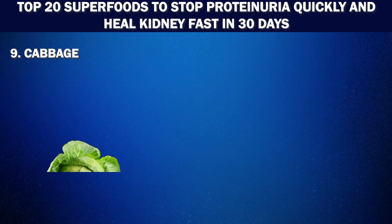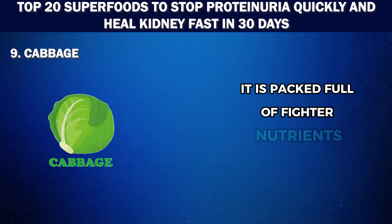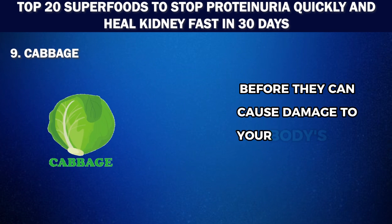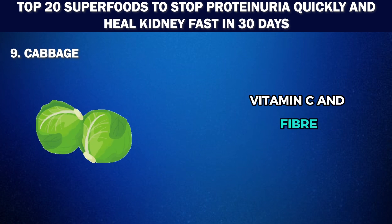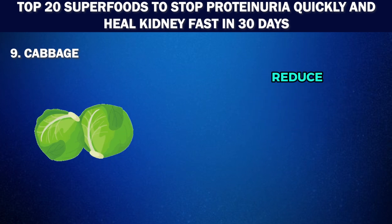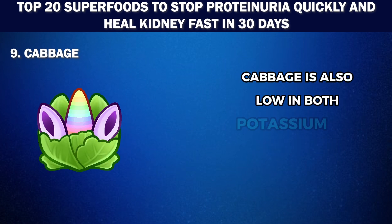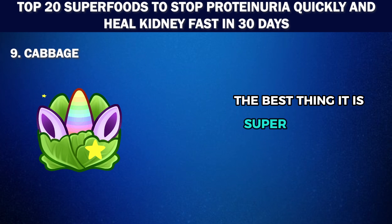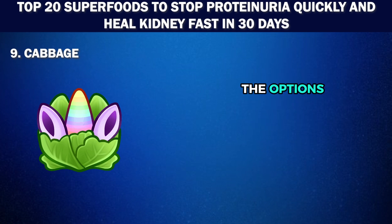Number 9: Cabbage. This cruciferous vegetable is a powerhouse of nutrients, packed full of phytonutrients which work to break apart free radicals before they can cause damage to your body's cells. It is also rich in vitamin K, vitamin C, fiber, vitamin B6, and folic acid, which can help improve immune health, reduce inflammation, and even prevent type 2 diabetes. Cabbage is also low in both potassium and sodium, making it an excellent choice for kidney health. It's super versatile — you can use it in salads, soups, or simply as a side dish.